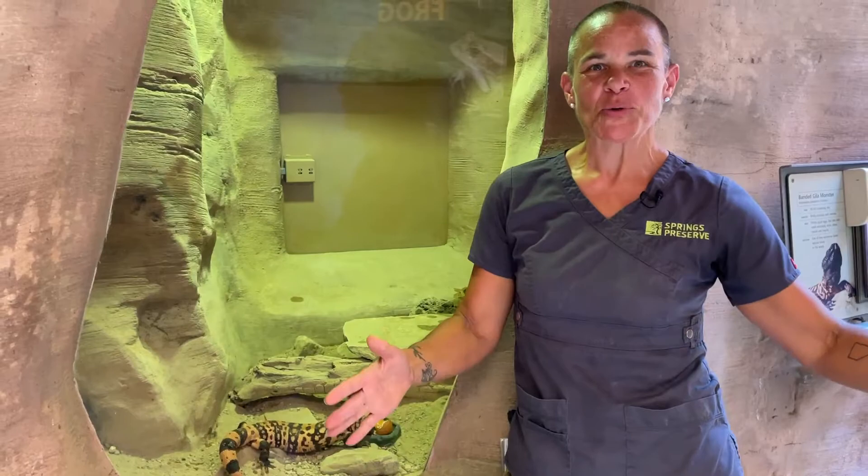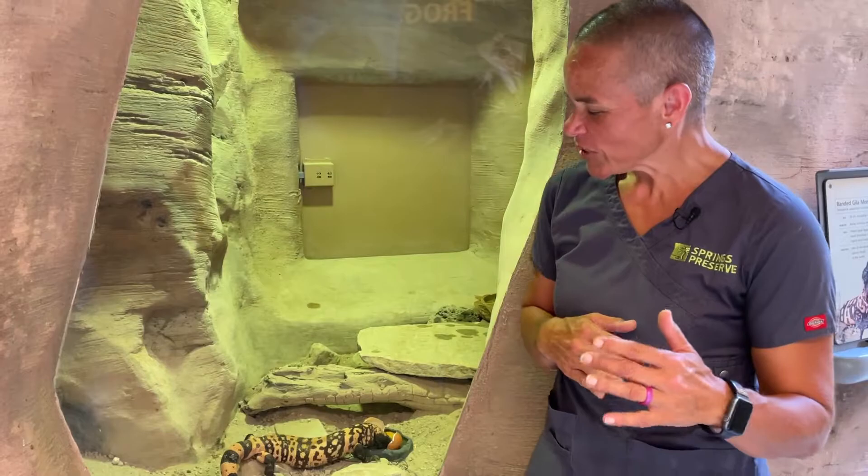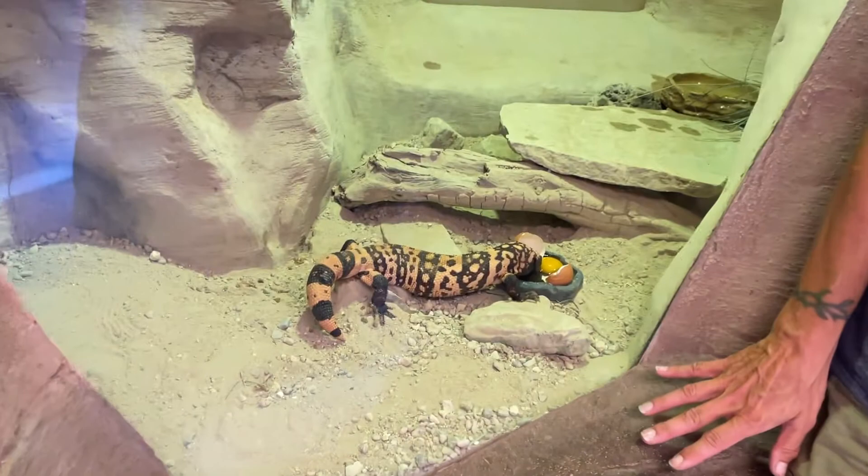Hi, my name is Katrina. I'm a zoologist here at the Springs Preserve, and I'd like to welcome you all to World Lizard Day. To celebrate World Lizard Day, I'm going to talk to you a little bit about one of our native Mojave Desert lizards.